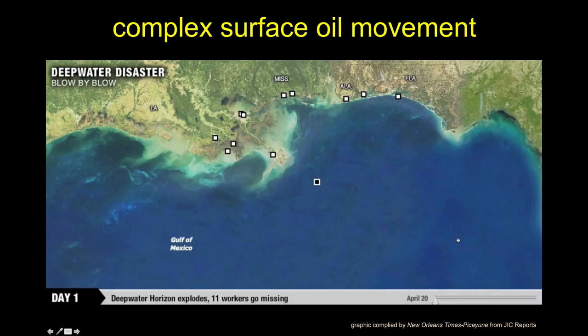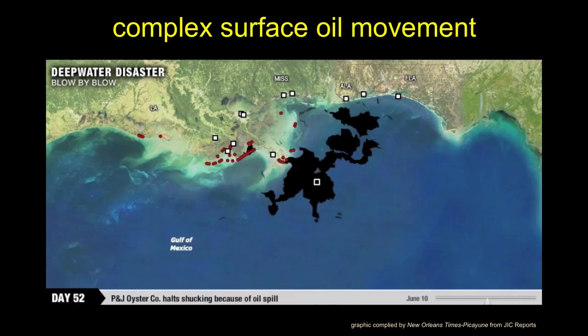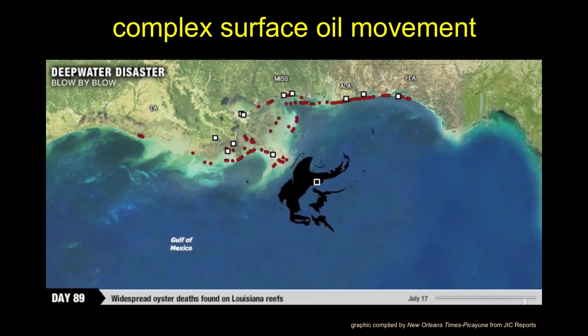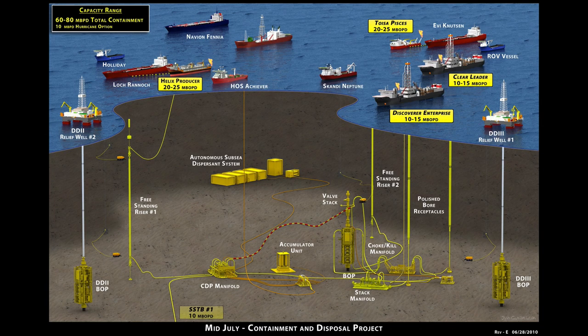Kevin Costner had invented a cyclone spinner to separate oil from water. One company took an oil tanker, cut holes in it like a baleen whale, and tried to skim oil. It's hard to explain how nobody knew when this was going to stop — they had no idea if it would stop next week or go for a year. This was the deepest oil spill by far, unprecedented, and people just could not shut it down.